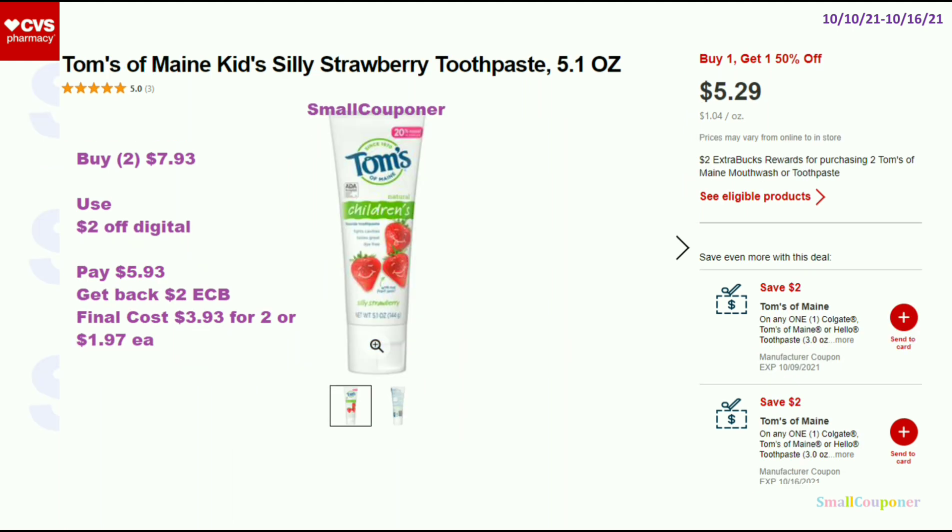The Tom's of Maine — these are BOGO 50% off. When you buy 2, you get a $2 extra buck. These are $5.29 each; the second one will be 50% off. Two of them will be $7.93. We have a $2 off digital that includes Colgate, Tom's of Maine, or Hello. You'll pay $5.93, get back a $2 extra buck. Final cost is $3.93 for 2, or $1.97 each. If you have any oral care CRTs, this could be a better deal for you.